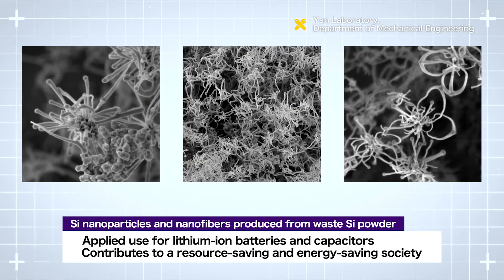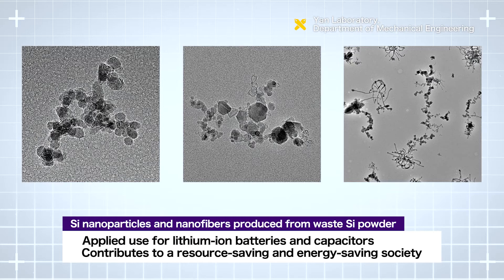These nanoparticles and nanofibers can be used for lithium-ion batteries and capacitors, and are expected to contribute to a resource and energy-saving society.